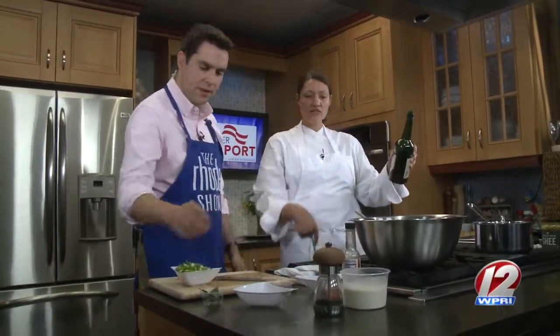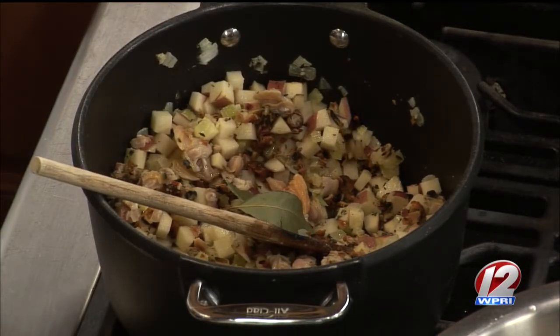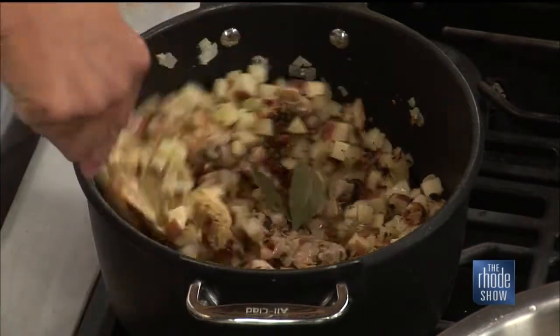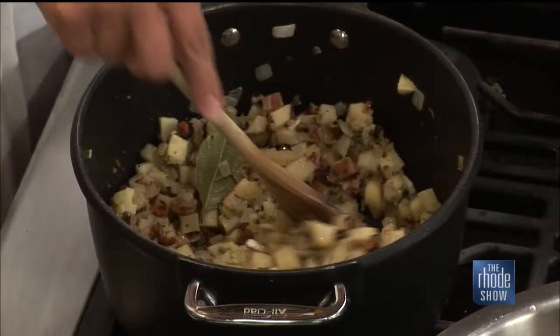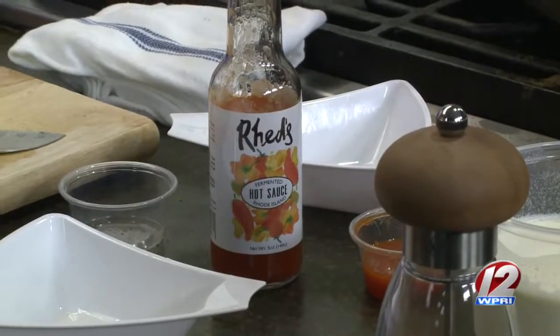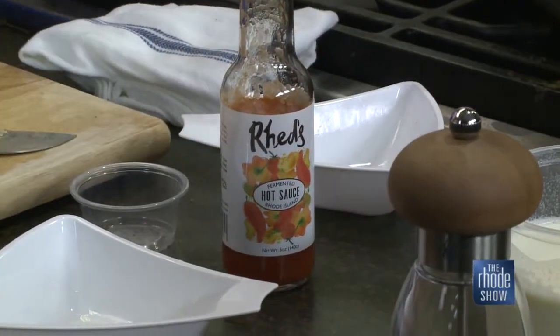Go ahead and throw in our bay leaves here. And we're going to deglaze with a little bit of dry sherry. It looks delicious and smells great. We'll let that cook down for a minute, and then — this Red's hot sauce is yours, isn't it? It is, yes. This is a hot sauce I make myself in the Newport Cook's Kitchen. It's bottled there as well. Newport Cook's Kitchen, in addition to being a cooking school, is also an incubator kitchen for local cooks.